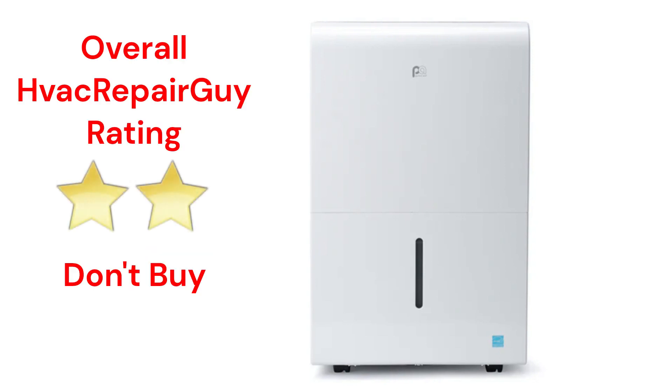This brand receives an overall 2-star Don't Buy rating from HVAC Repair Guy. Please share your experiences with this brand in the comments section of the HVAC Repair Guy YouTube channel.